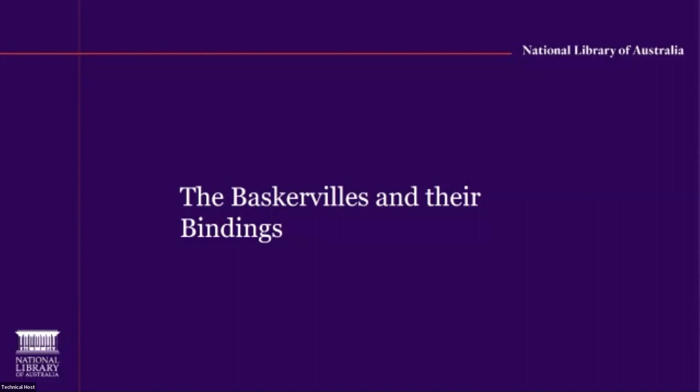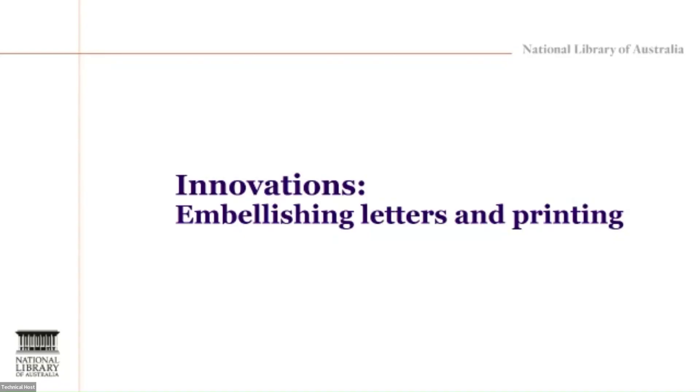Thank you, Susanna. Good afternoon. Now I will explore the material aspect of these books. The conference topics concern exploring the concept of embellishment in all its forms. And after hearing this morning how Peter Lisiecki so brilliantly described and deconstructed the book to show how each part can be embellished, it seems to me that Baskerville perfectly embodies this concept, as he spent most of his life trying to embellish the book in many ways.